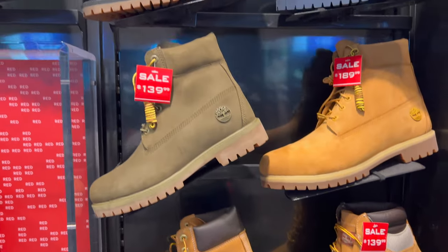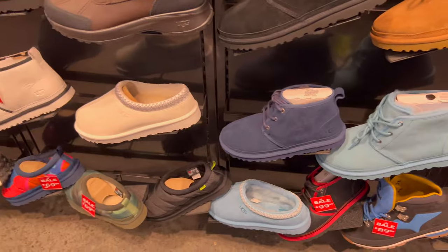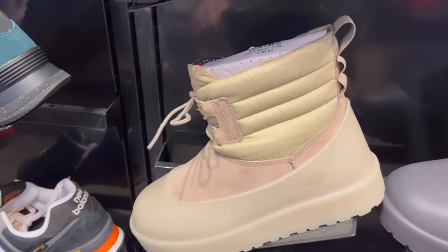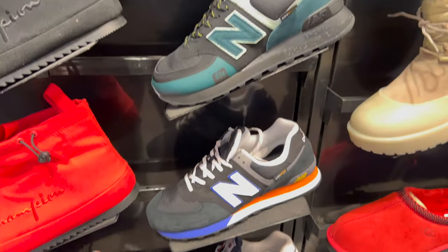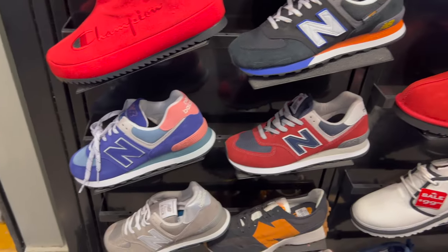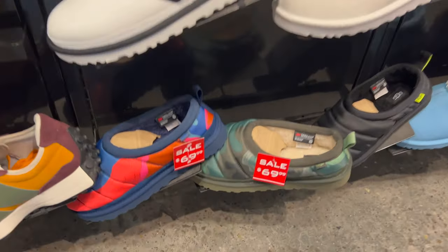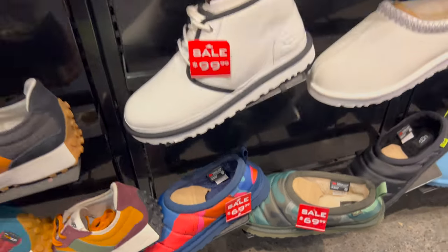Now everybody's favorite section this time of year up here in Northwest Ohio — the boots. Garen's all over the UGGs and the slippers. Hard pass. Got the UGG boots with the UGG covers on already, and then some very minimal New Balance up in here. Looks like they got the UGG puffer boots too.